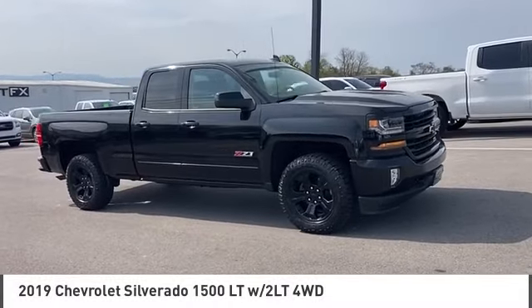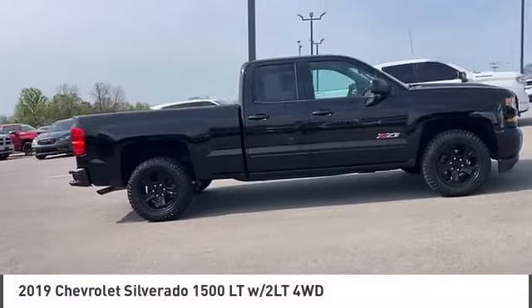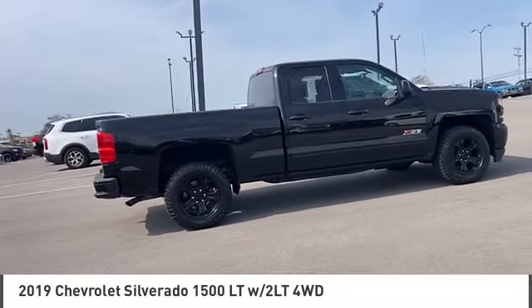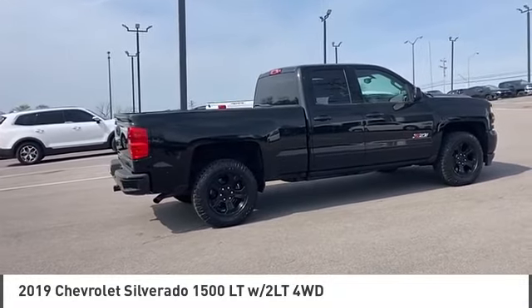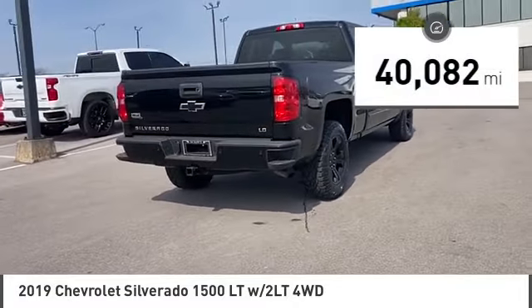You are going to love the 2019 Silverado 1500. The Chevy Silverado 1500 has the lowest cost of ownership of any full-size pickup. This vehicle has less than 45,000 miles.